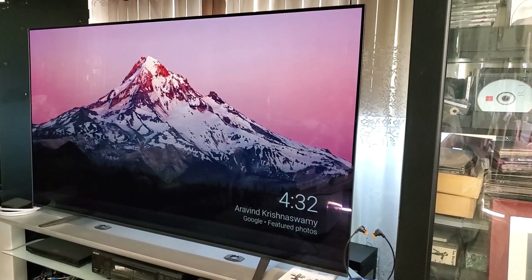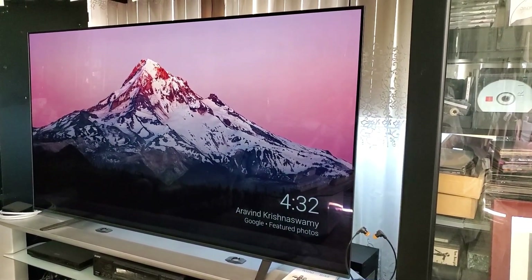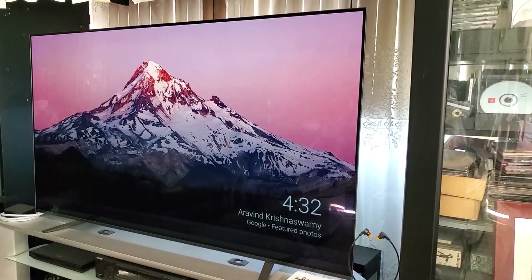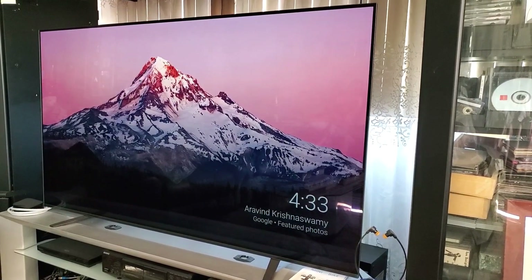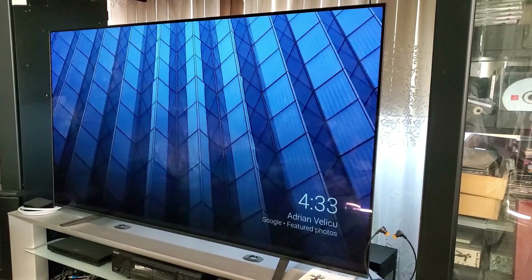This is the Sony A8H 65 inch TV — a Bravia OLED that's also 4K Ultra HD. It's a smart TV with HDR and it's also Alexa compatible too.